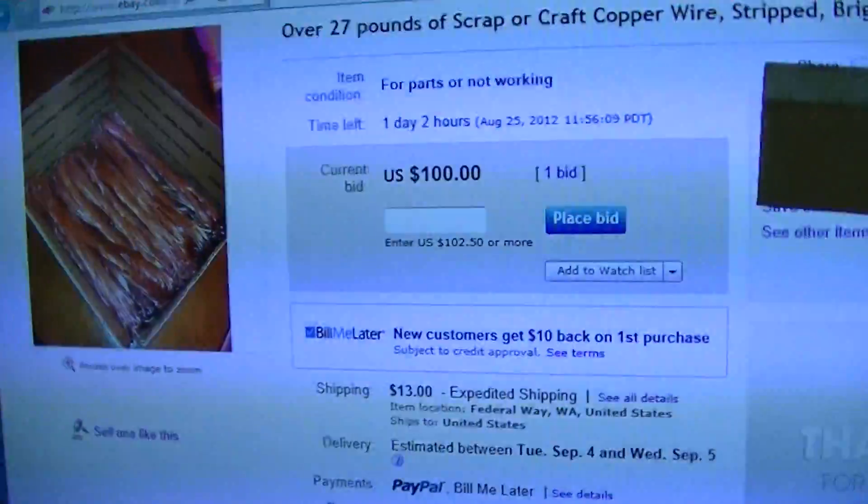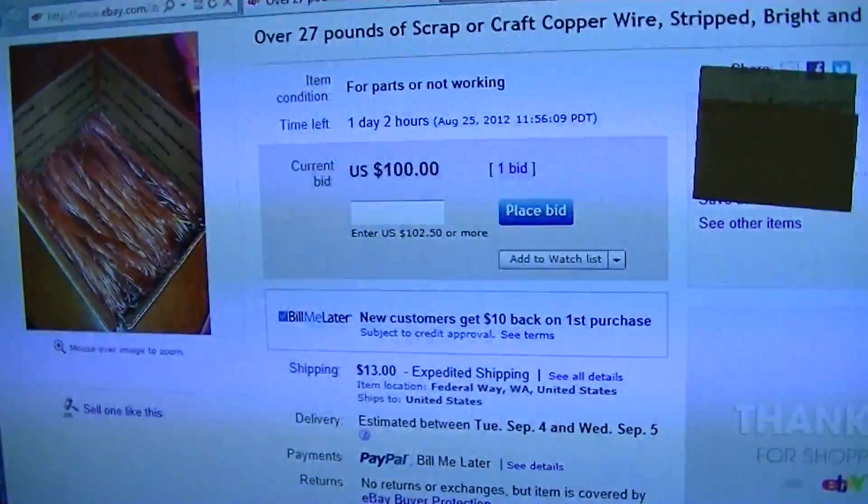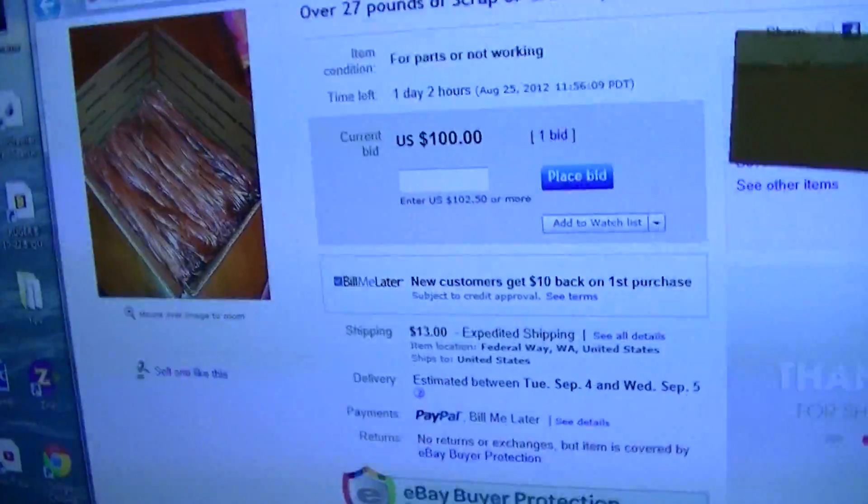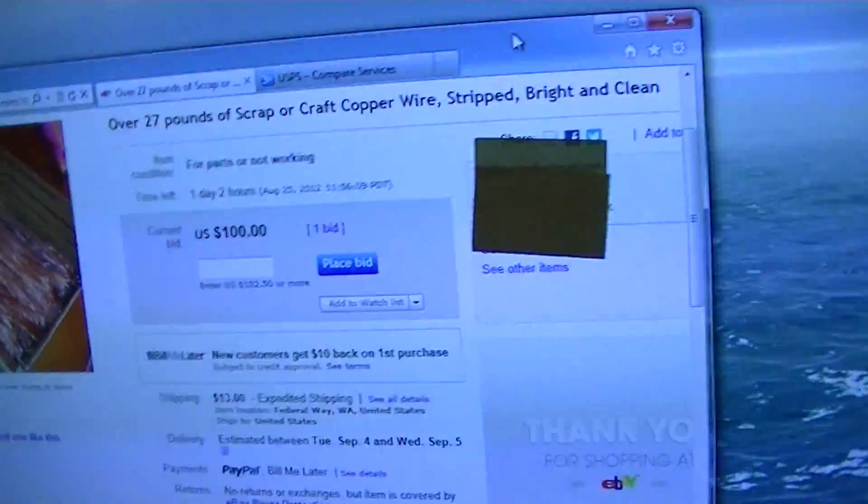Just remember that. There's other ways you can sell your scrap — you don't always have to bring it to the scrapyard. Thanks for watching. Don't forget to subscribe.